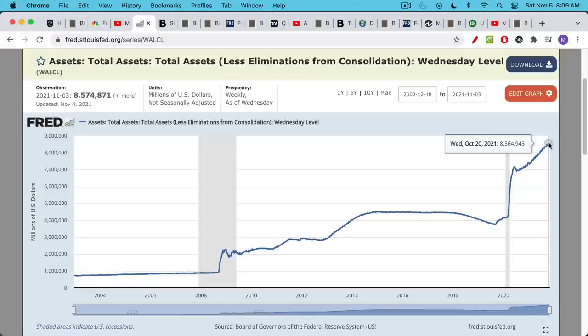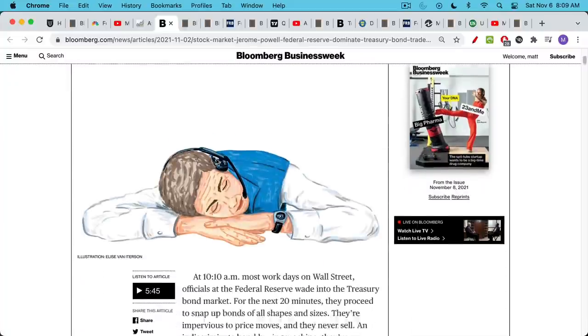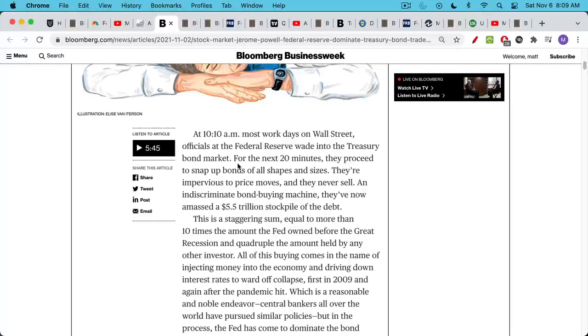So this is the Fed's balance sheet. This is where they hold all of the stuff, all the paper that they buy. It's a surreal situation that we're living through and I think this article captured it really well, talking about how the Fed is this giant elephant in the room when it comes to the U.S. bond market. I'm just going to read the first paragraph here.